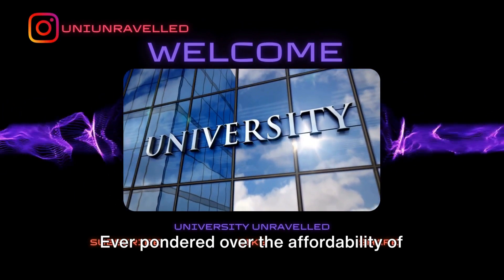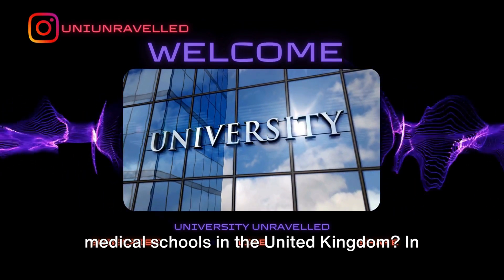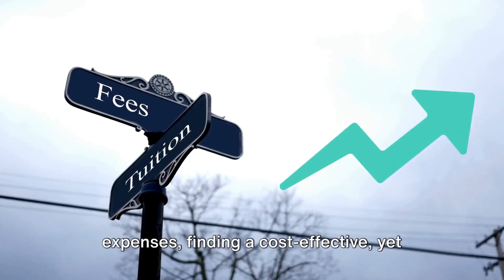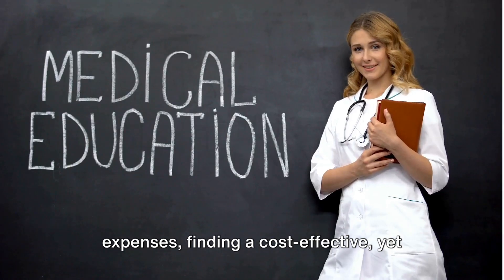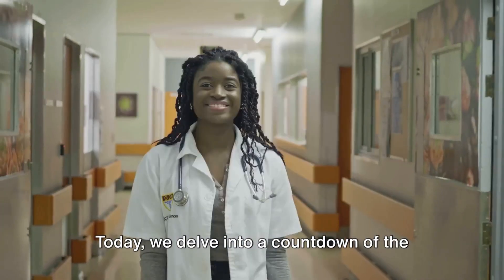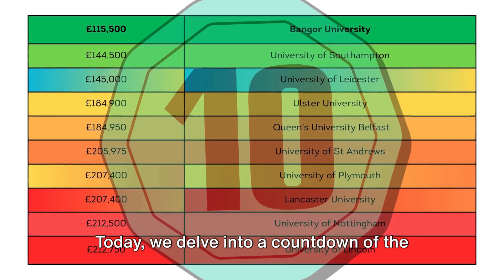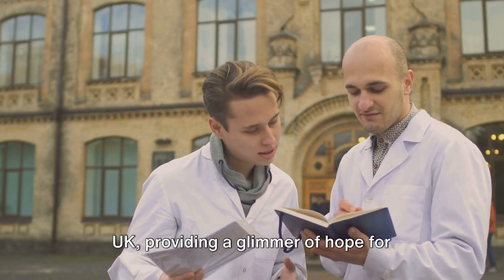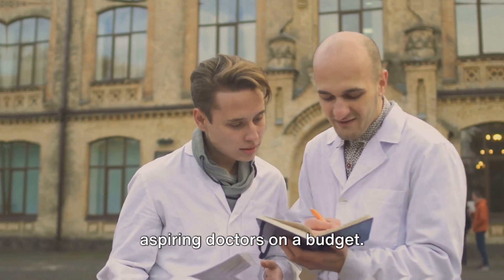Hey folks, welcome back to our channel. Ever pondered over the affordability of medical schools in the United Kingdom? In the world of escalating educational expenses, finding a cost-effective yet quality institution can seem like a daunting task. Today we delve into a countdown of the top 10 affordable medical schools in the UK, providing a glimmer of hope for aspiring doctors on a budget.